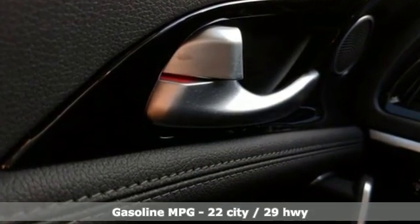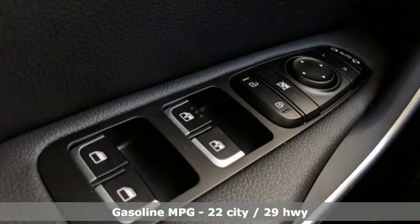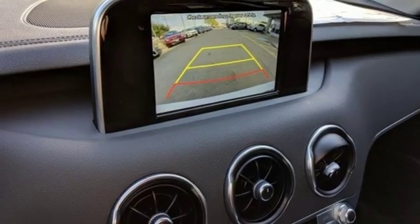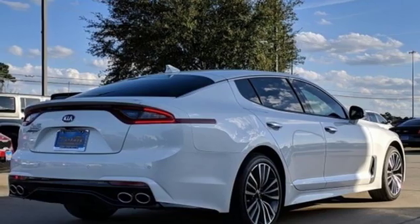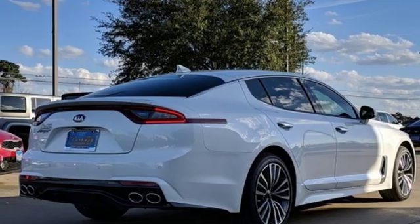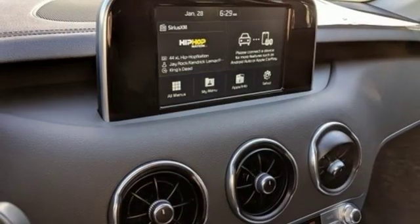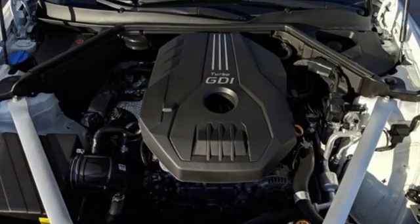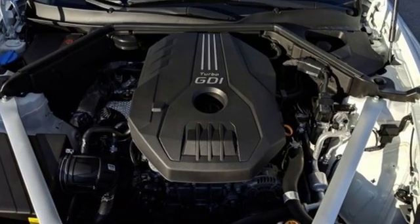Intercooled turbo inline 4-cylinder engine, gas pressurized shocks, aluminum wheels, streaming audio, power tilt-down heated mirrors, front heated leather bucket seats, external memory control, leather steering wheel, power heated mirrors, and automatic transmission.